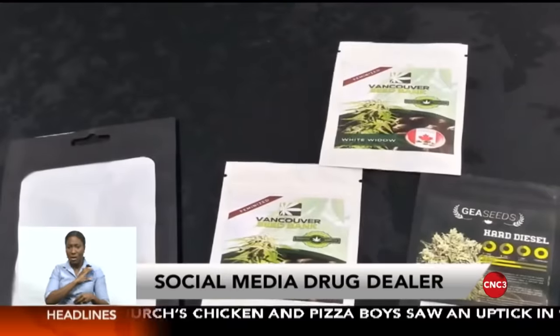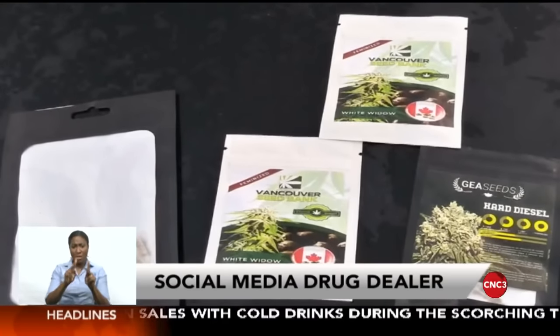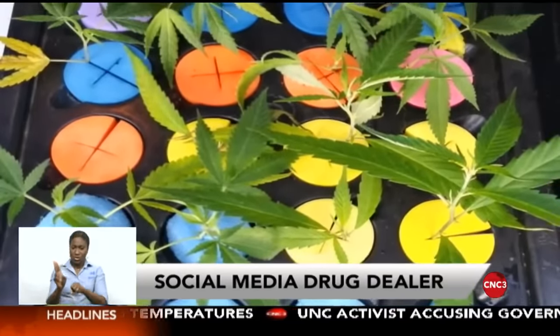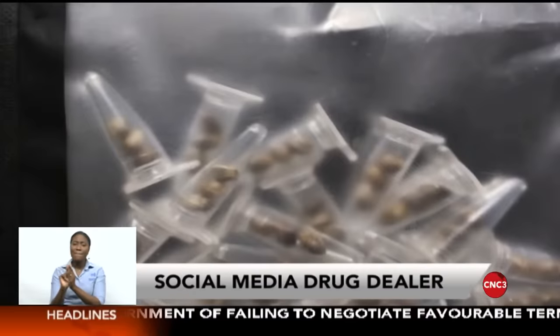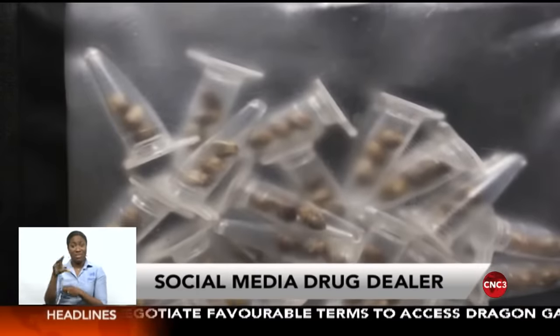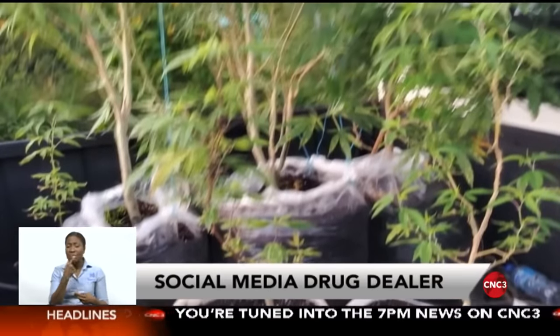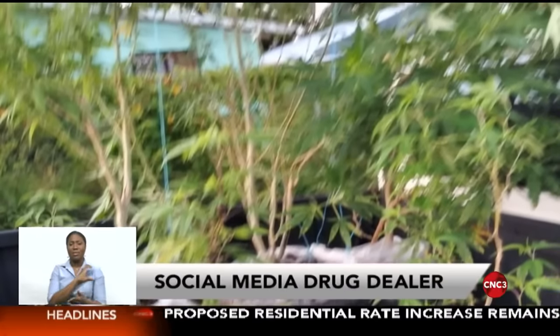A Valencia man is accused of using his online account to sell narcotics. After receiving a tip-off, police arrested the 23-year-old. Officers were alerted to a person using a social media platform to sell illegal drugs and identified a 23-year-old man from Valencia as the account user. With a warrant in hand, officers searched his home and found a quantity of marijuana plants and various high-grade marijuana seeds, as well as an assortment of packaging with various labels and branding. A pack containing several colored tablets was also seized and sent for testing. The suspect was arrested and taken to the Sangu Grandi police station.